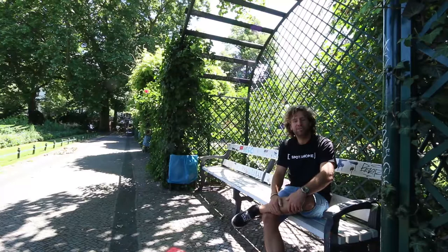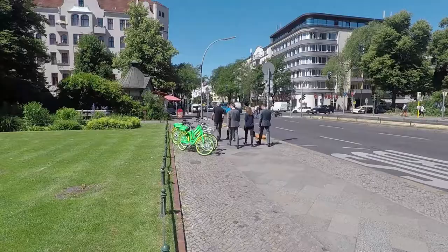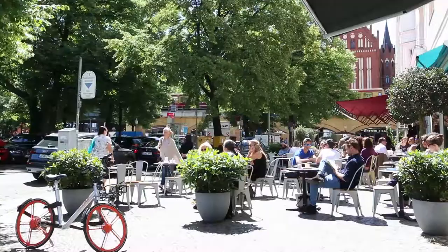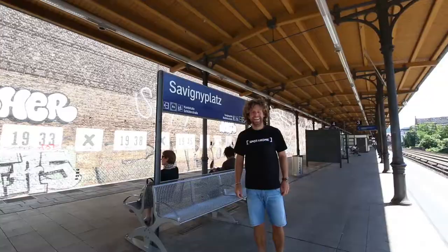The beautiful Salviniplatz lies in a very classy part of town. It is a very nice garden square with lovely restaurants and cafes around it, and an S-Bahn station too.